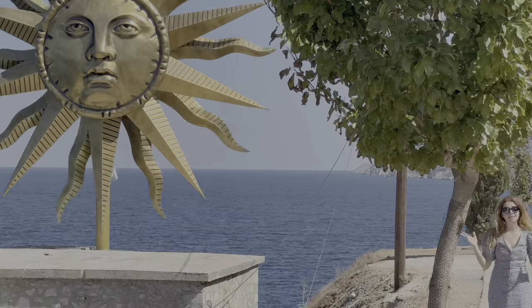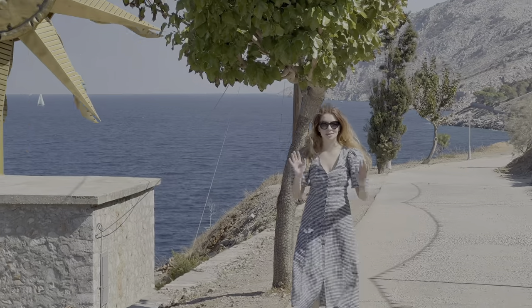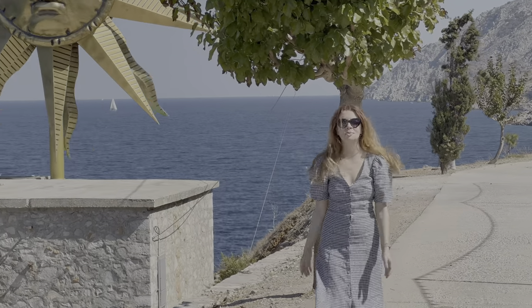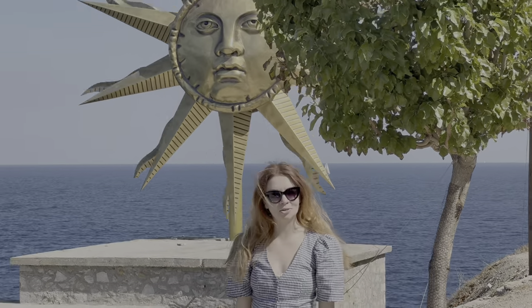Karimera! My name is Elena and this is Elena the Expat, a channel in which I talk about the expat lifestyle and slow travel. In this episode, I'll be sharing my own first-time experience on the Greek island of Hydra, slow travel style.